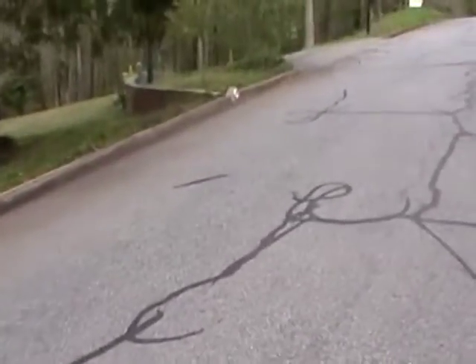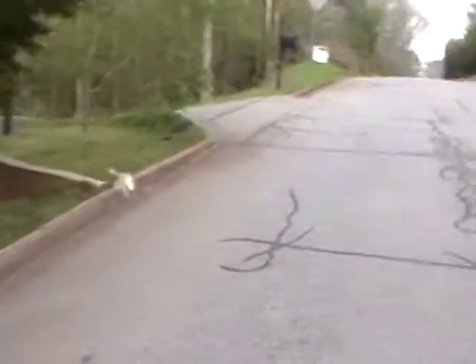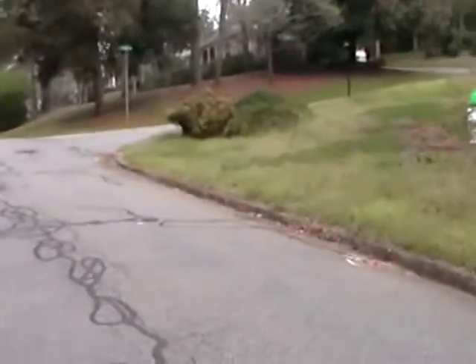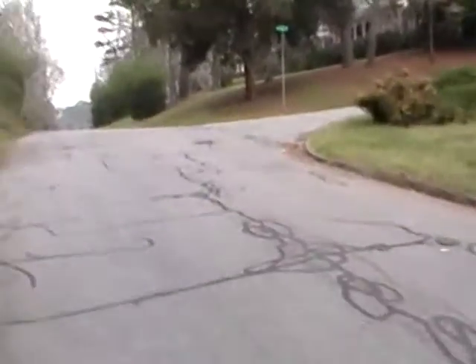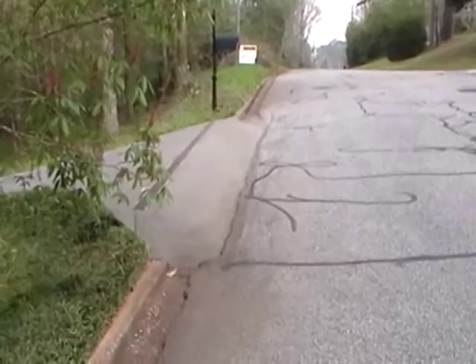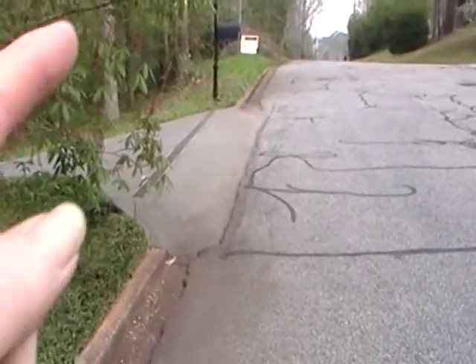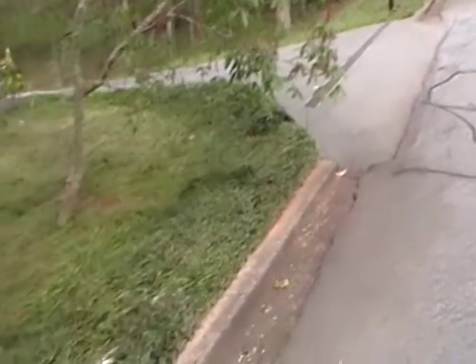I wanted to show you this interesting way to deal with the runoff. You see there's a road there and the water comes rushing down there. The driveway is level, and look at this little grate they have there to take the water — it comes into here.